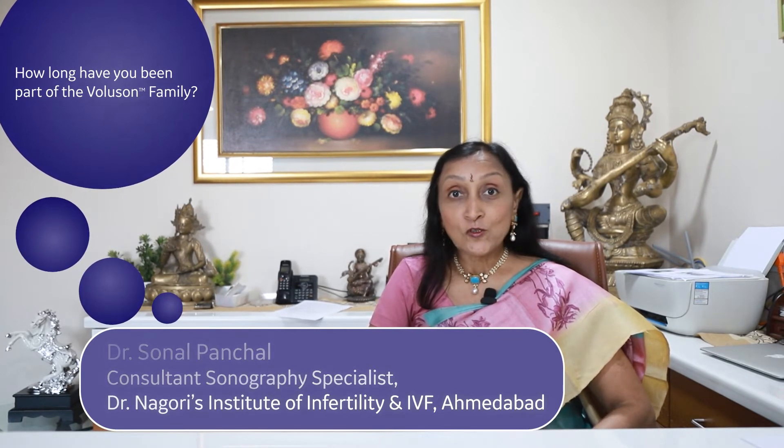It was in the year 2001 — if I'm not wrong, it was in March — that I bought my first Voluson machine. It was the Voluson 730 Pro, and that was a big leap in my career. It actually lifted me to several heights in my practice and my diagnosing capabilities, and this is no fairy tale.